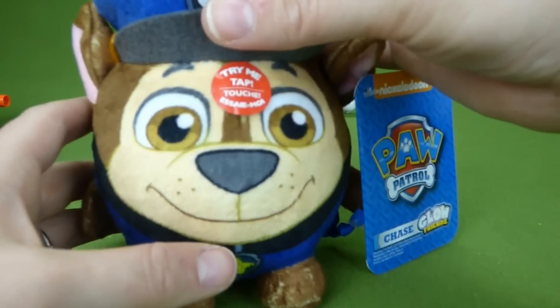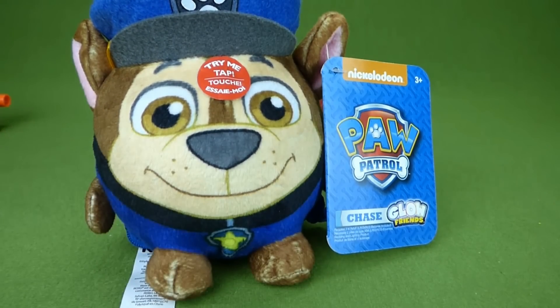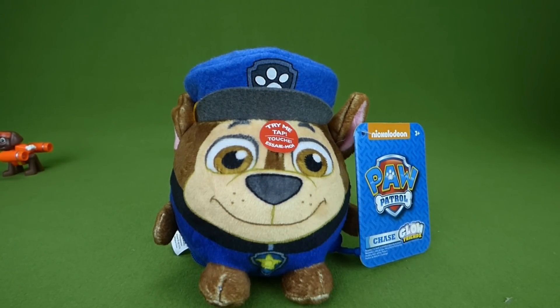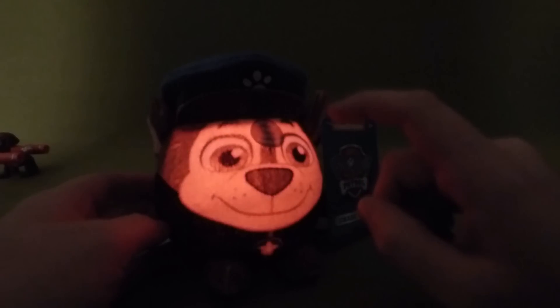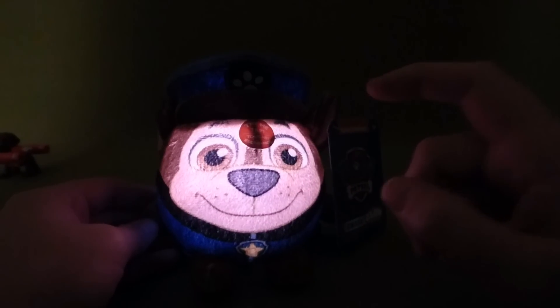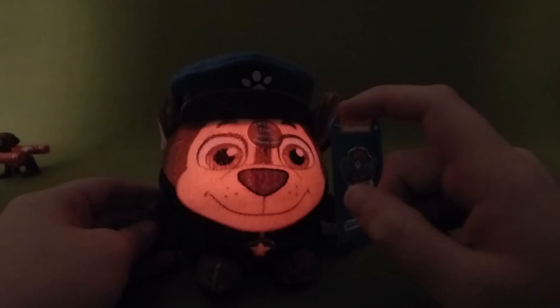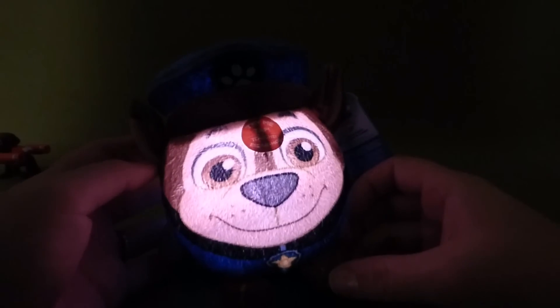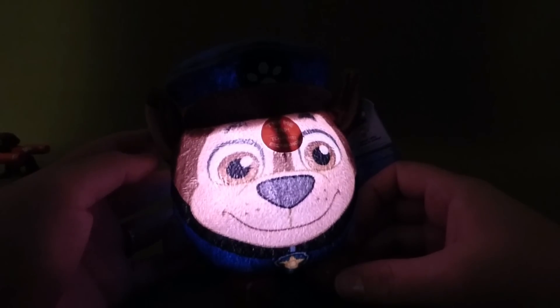I also promised to show you the Glow Friends. I think we're going to have to turn the lights off so we can see them right. There we go — now you can see that he's lit up. He changes colors: here he's red, and off. He doesn't talk or do anything like that, but he does make a great night light. And they make these with Marshall, Everest, and Skye — we're going to be getting all of those in soon.